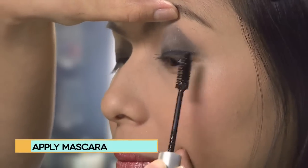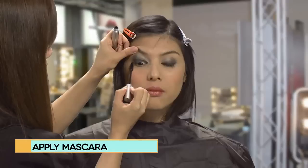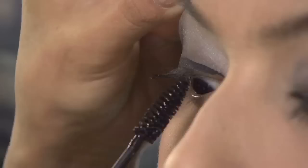Doubling up on the mascara will create a more vibrant look for tired eyes. After a long day at work, you don't want to be looking droopy on your night out.